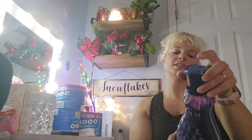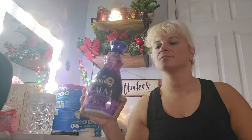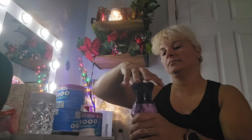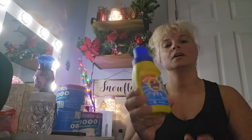I got Downy Infusions Calm Lavender and Vanilla Bean Fabric Softener — it smells so good! And I got a little bottle of Tide Simply All-in-One detergent.